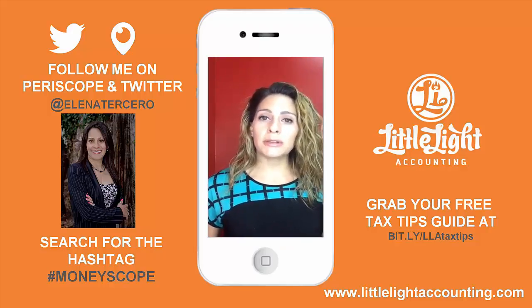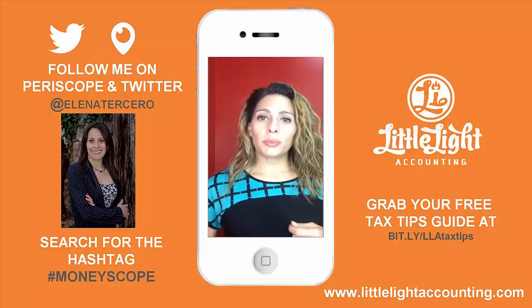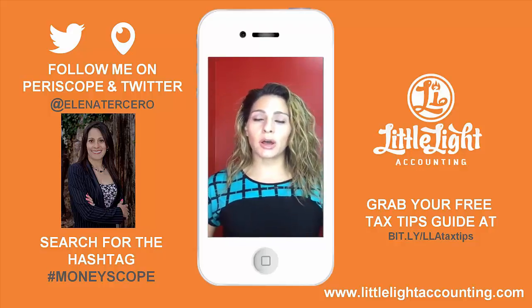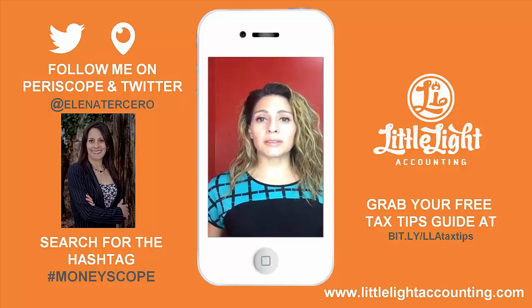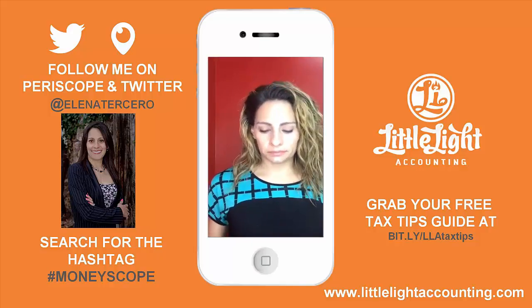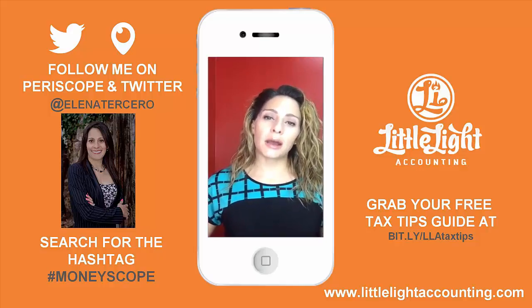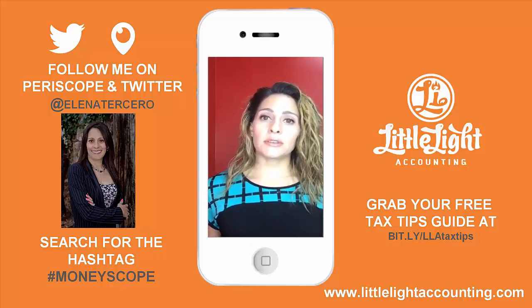As a business owner making those purchases, think about whether you're going to use something 90% for business, 10% for personal, or 100% for business. You want to try to keep that percentage of business to personal always higher because then you can use it as a deduction. Right now, the limit for the Section 179 is $25,000 for 2015.